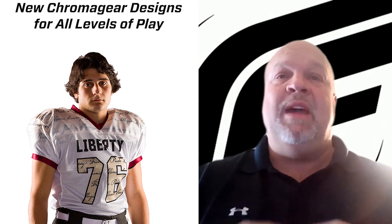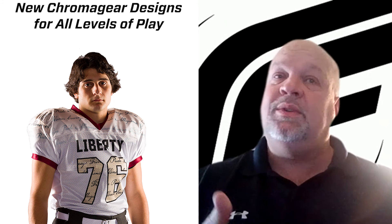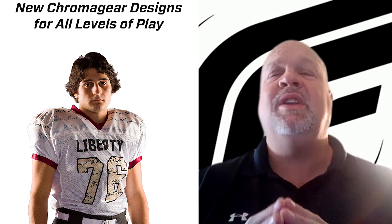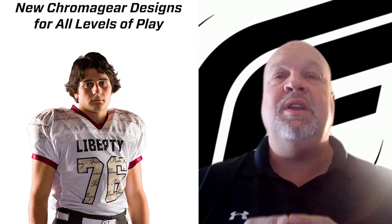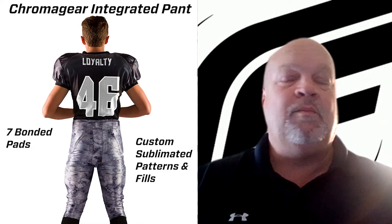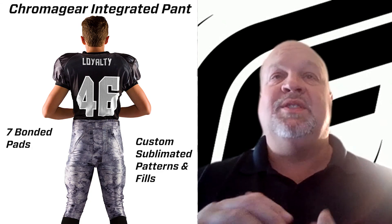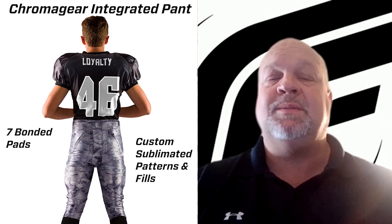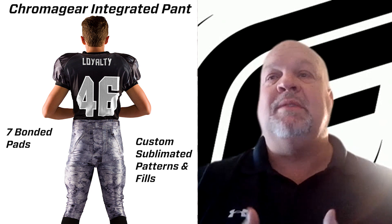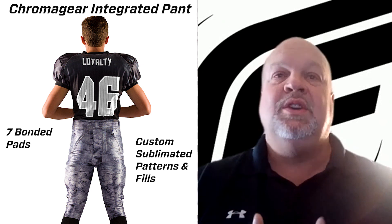On the Chroma Gear side, we have four jerseys: an entry-level jersey, a mid-level jersey, a high-school-level jersey, and a reversible jersey. All are great jerseys — we sell a ton of the entry-level jersey, but if you want to put teams in product at the high-school level, we have you covered. We also brought in a new integrated pant this season. Because of 2020, it will be brand new for you next year — seven pads, integrated, and you'll be able to sublimate it, which is a great option to add really cool custom features.